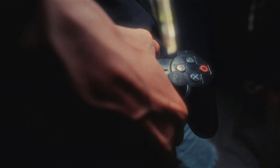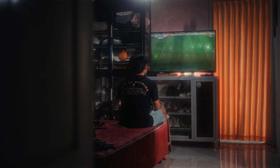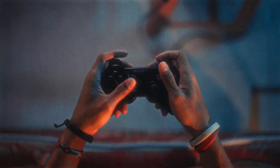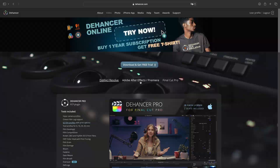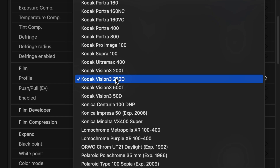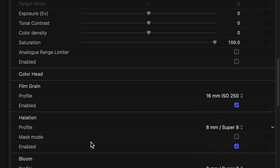So, what is Dehancer? Dehancer is a software product for film-like color grading, with dozens of real photographic and motion picture films precisely captured and packaged in a simple-to-use plugin with truly analog controls, simulating real film behavior and effects. Dehancer is a plugin for Final Cut Pro, Premiere Pro, and DaVinci Resolve with a lot of film looks that really make your footage look vintage and different.